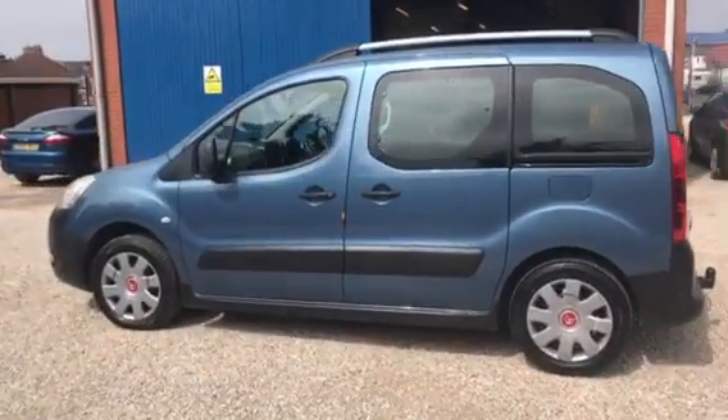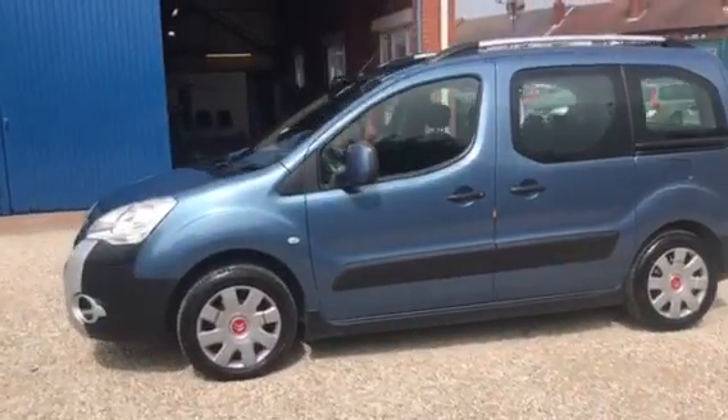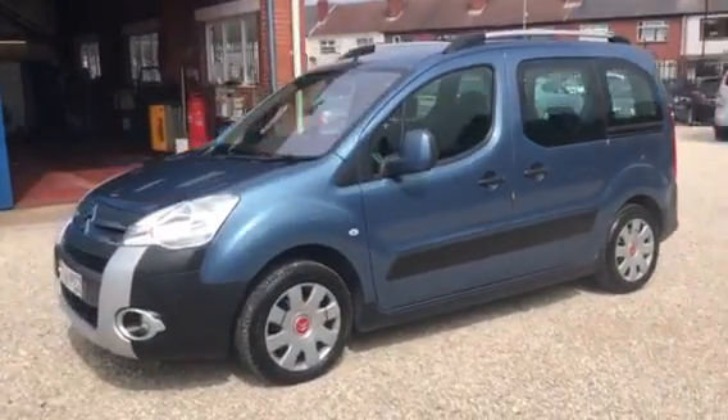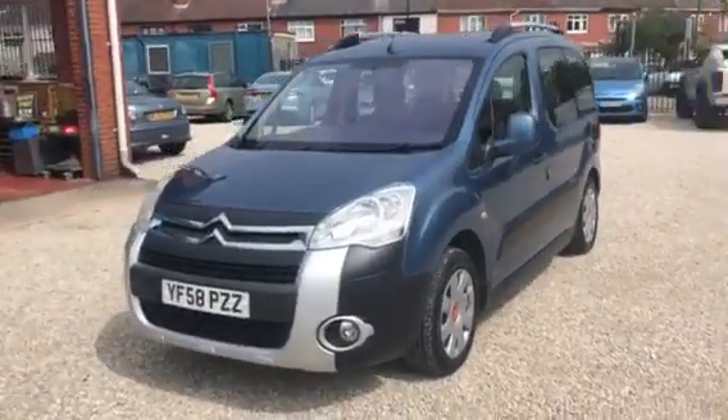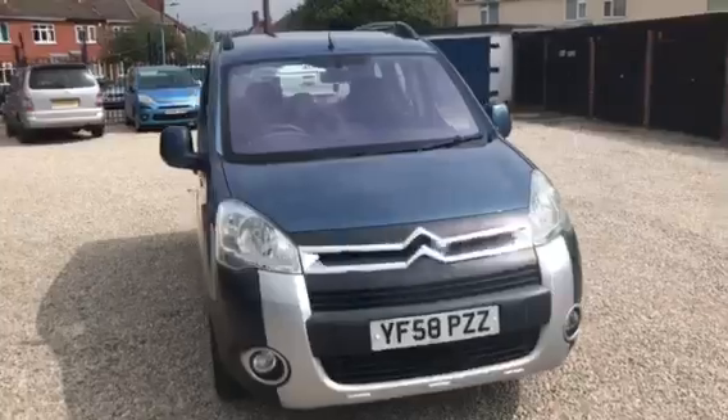Hopefully as you can see from the pictures, it is in nice condition. Inevitably you'll find one or two little marks — I suppose you can expect that on a car of this age — but generally we'd have to say it's in nice condition overall. It's a very, very practical car.